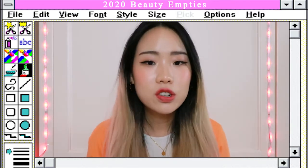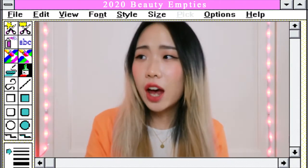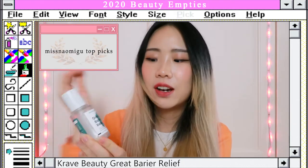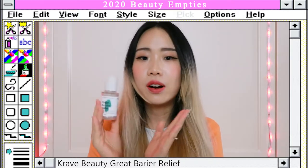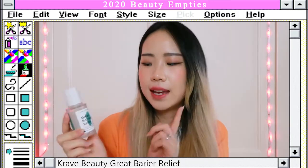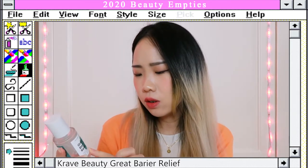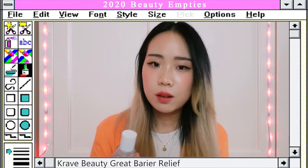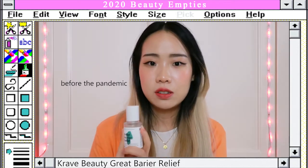Next category is moisturizers and masks. I'm starting with something I'm really excited about — the Crave Beauty Great Barrier Relief. It contains Tamanu oil, safflower oil, rosehip oil, vitamin B3 (niacinamide), ceramide, phytosterol, and NMF. It's very moisturizing especially if you have dry or irritated skin — it calms the skin and repairs the skin barrier, which I really love about this product. I actually brought this with me to Japan during winter and it saved my skin.